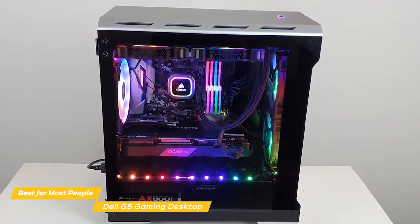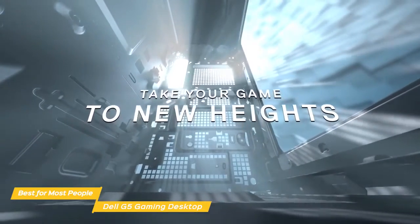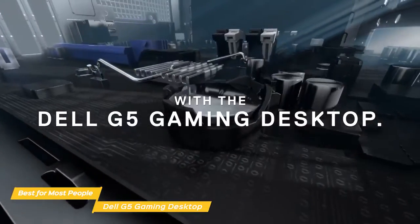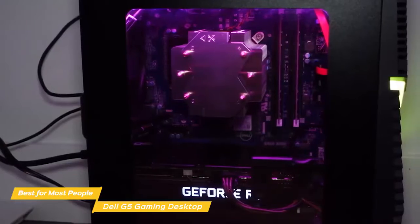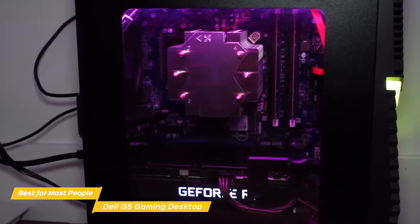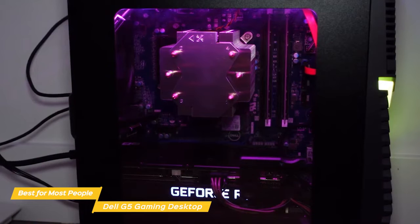If you ever need access to the interior, the side panel is simple to remove by twisting two thumbscrews. When it comes to performance, the G5 excels at 1080p at 60fps when playing demanding titles like Far Cry 5 and Rise of the Tomb Raider. For less intense multiplayer games like Fortnite, Apex Legends, and League of Legends, performance is even better, and is the result of the internal hardware components.